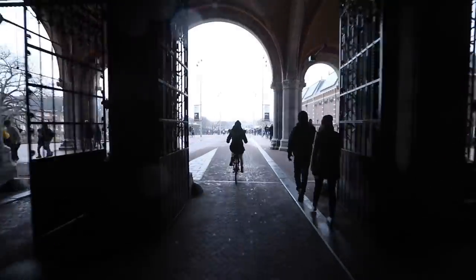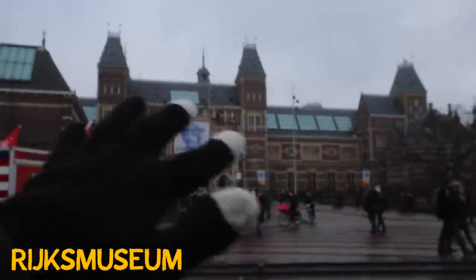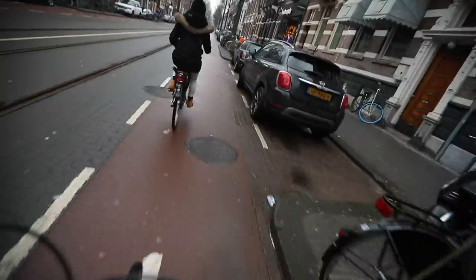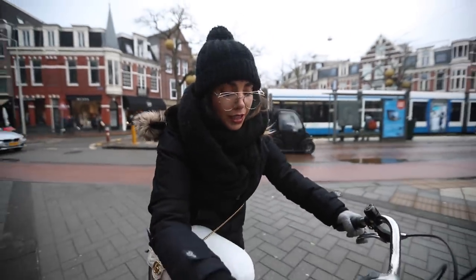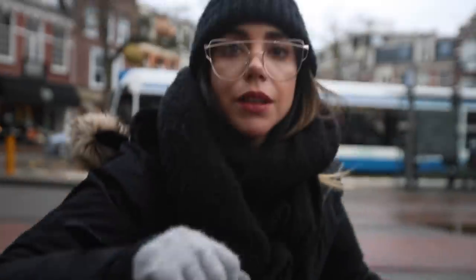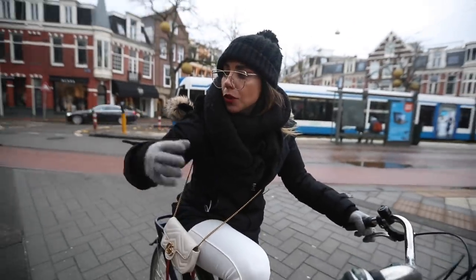That building we just took our bikes through is called the Rijksmuseum — it is the national museum here in Amsterdam. About a five-minute bike ride away from the museum, we're now going to meet with a friend of mine who I haven't seen since high school and who has been living in Amsterdam for the past two years. One tip: use two locks for your bike, because people do steal bikes here. There's a lock that goes inside the wheel and then a chain that you tie to a pole.